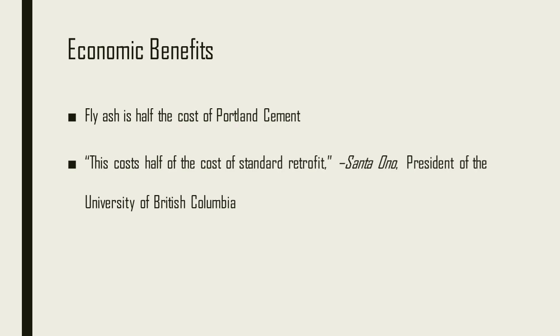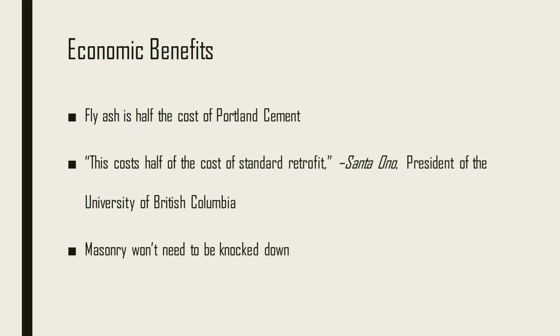Most ductile concretes use purely cement for their binder, which drives up the cost, and Portland cement is very expensive, making ductile concrete expensive. However, fly ash is half the cost of Portland cement, so the high volume of fly ash in EDCC makes it significantly cheaper. The President of the University of British Columbia noted that EDCC costs half the cost of standard seismic retrofit, compared to a Canadian elementary school. Common retrofitting methods require knocking down masonry and replacing it — a very labour-intensive and expensive process. With EDCC, it only needs to be applied to the masonry, making it significantly cheaper.